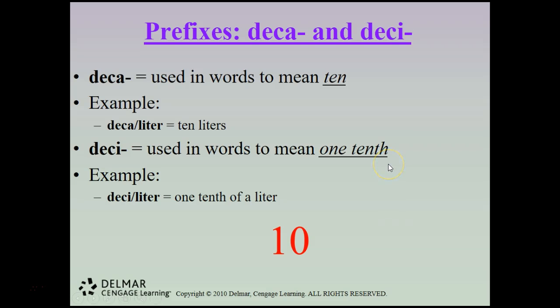The numeric prefix deca is used in words meaning 10, while desi means one-tenth. It is very important not to confuse these — in dosage calculations, mixing them up can result in a significant overdose to a patient. A decaliter is 10 liters; a deciliter is one-tenth of a liter.